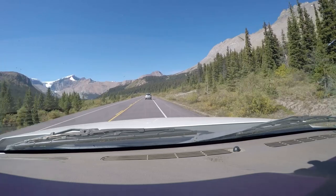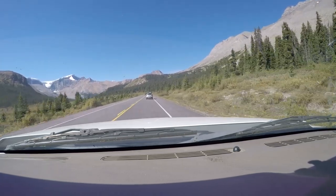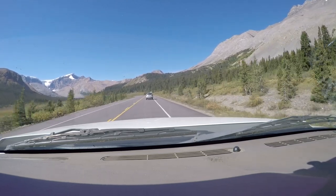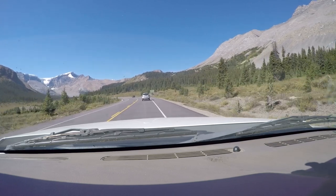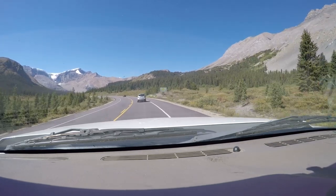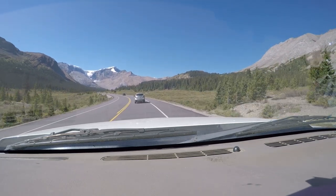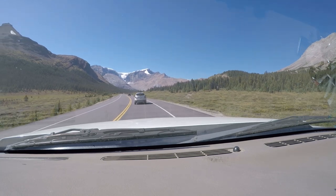So basically what the app does is every few miles it'll tell you what's on the right, what's on the left, let you know what's coming ahead that you should really make sure you stop at, and some stuff that you can let go by. It's really a driving guide for when you're on the Icefields Parkway.